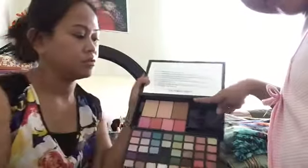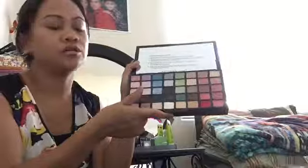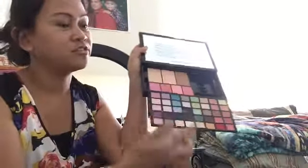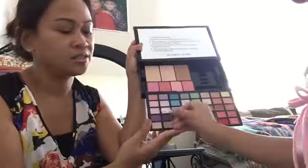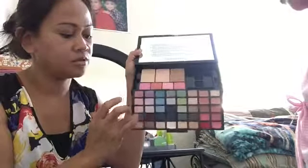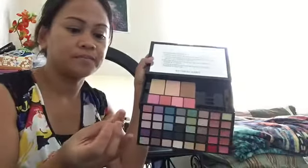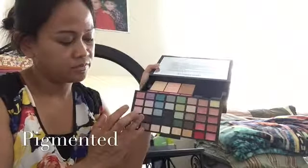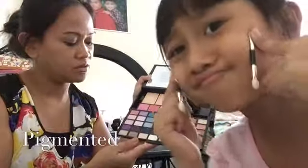So yeah, it's worth it for $32 I think. Let's swatch one of the eyeshadows — let's try the purple. There's the purple — not bad! It's really nice. I think it's really worth it for $32.